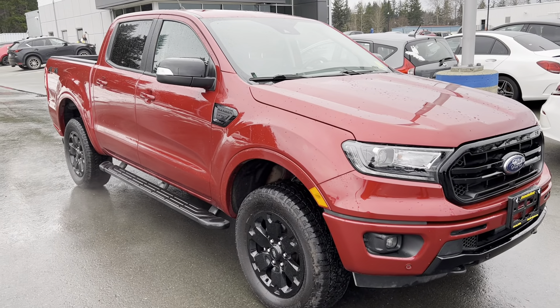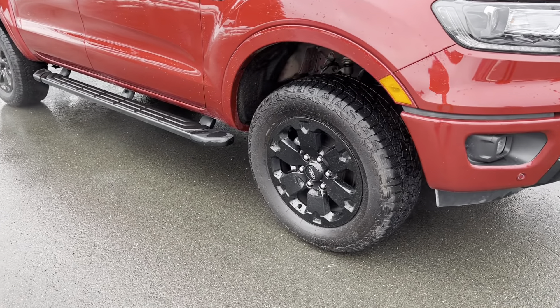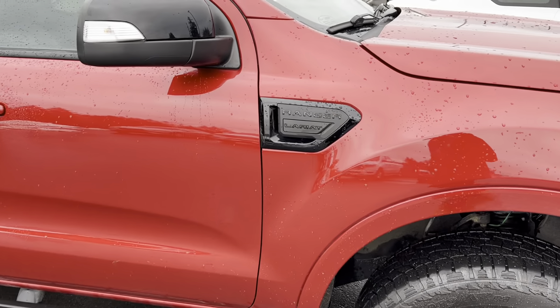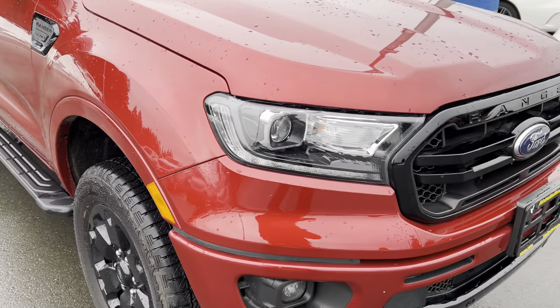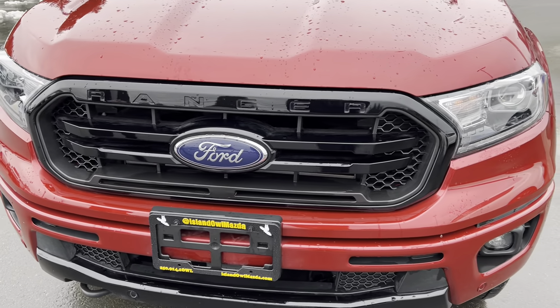If you take a look at it, it's got beautiful blacked-out accents like black alloy rims, blacked-out side-step running boards, blacked-out badging and mirror caps as well. Coming around the front of the vehicle, you'll see the front grille is all blacked out as well, giving a nice sleek sporty package.